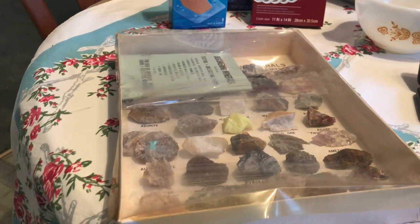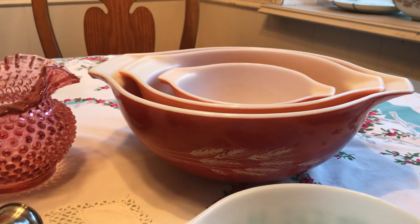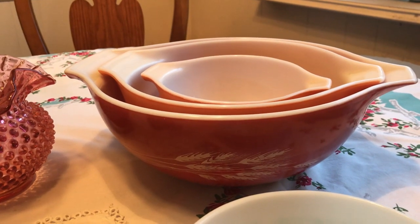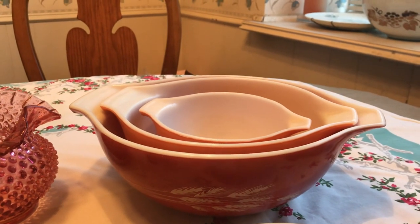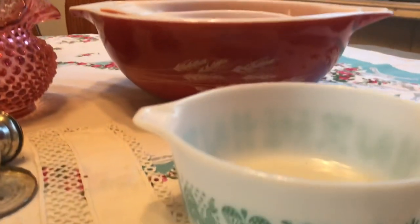I also found this — this was the first thing I saw when I looked in the window. It is the Pyrex Cinderella set for the Autumn Harvest, and it's missing one of the bowls. It is going for $25 to $35 on eBay sold listings.